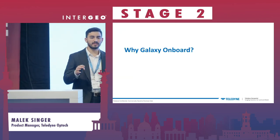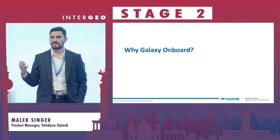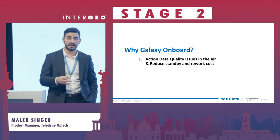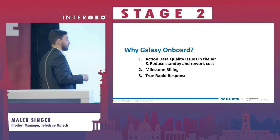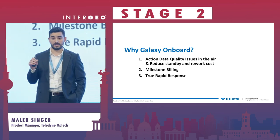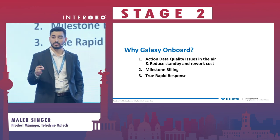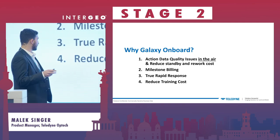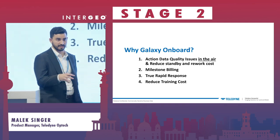There are four key points about why this is relevant and why it moves the needle for organizations. First, Onboard reduces standby and rework cost. Second, Onboard enables organizations to do milestone billing, which we'll unpack shortly. Third, it enables the entire industry to truly do real-time rapid response for applications that require it — no one until Onboard has been able to truly deliver full-resolution LiDAR data directly from the airplane. Fourth, Onboard reduces training cost because of its user-vetted design.